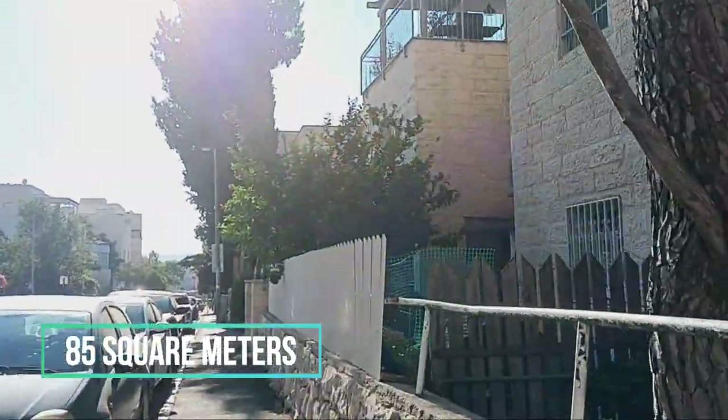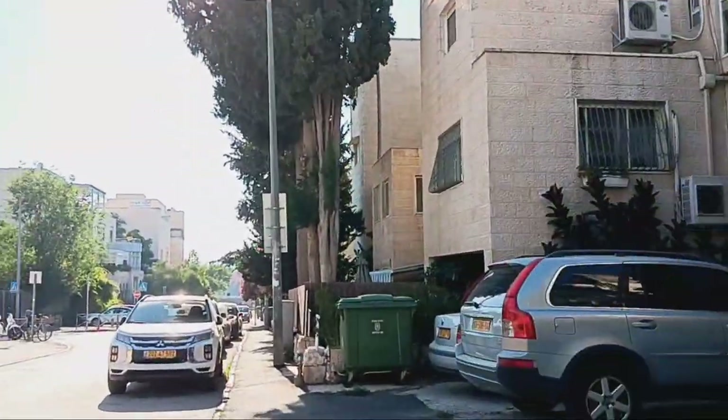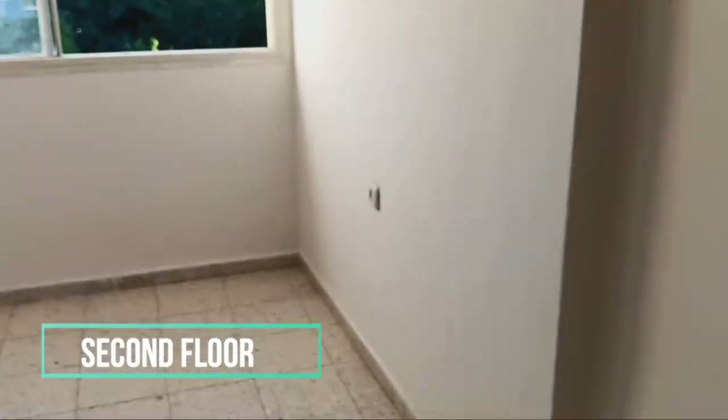On the second floor, it has a large living room, three bedrooms, shower, and toilet. Located on a quiet, noble, residential area close to supermarkets and transportation.